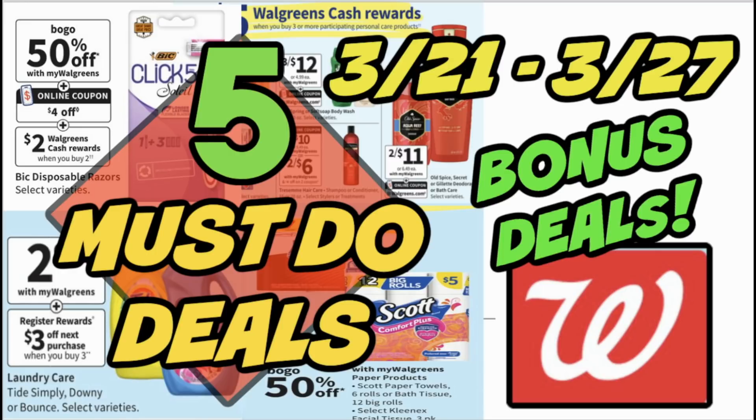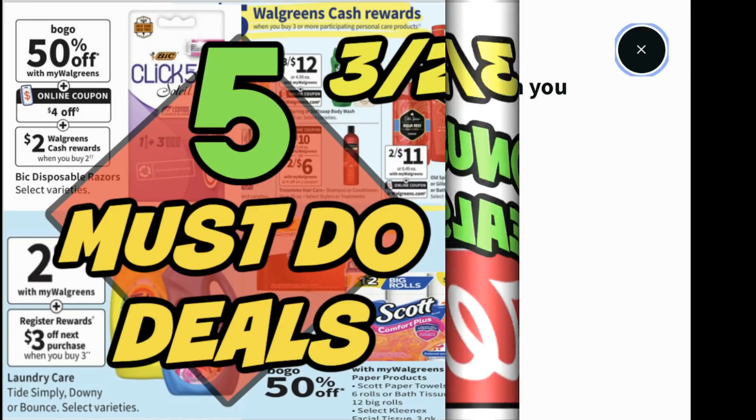This past week's deals went so smooth — there were no issues, the savings was amazing. So if you haven't checked out that haul video, definitely do. Now this week there are some great deals as well. There are some coupons you're going to want to print, so stay tuned throughout the video. I have some tips — we've got cheap paper products, laundry, personal care, and more. So let's go ahead and see what Walgreens has for us this week.